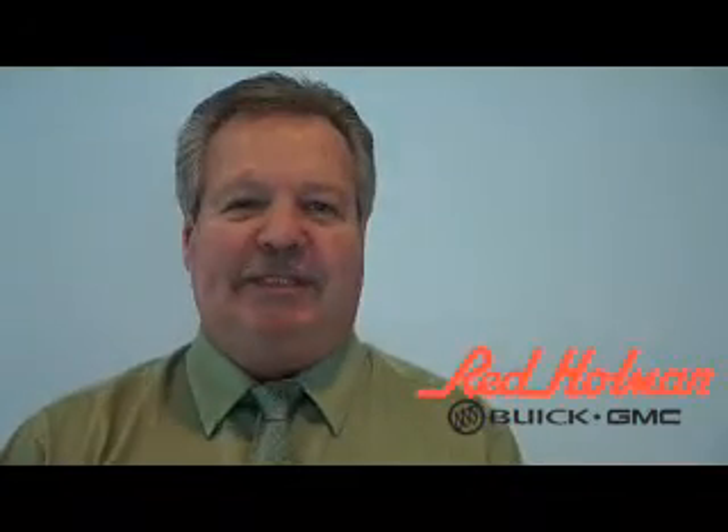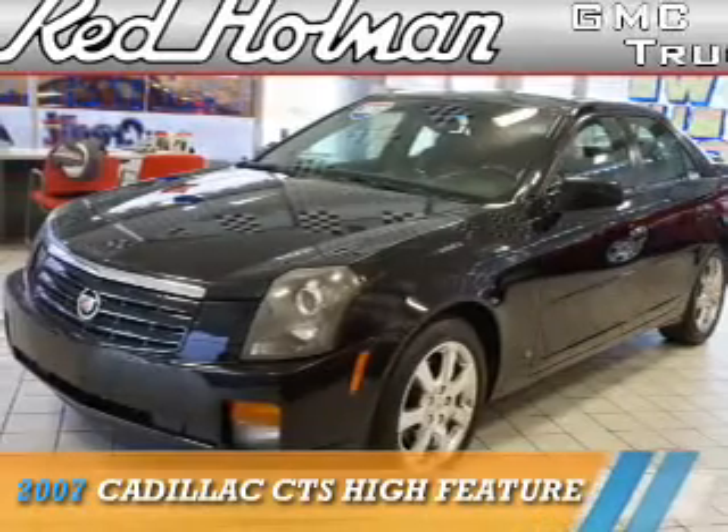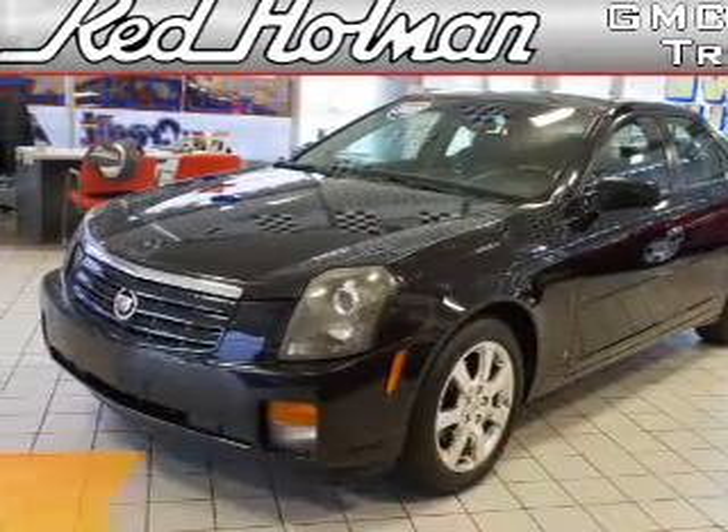Welcome to Red Holman Buick GMC Business Elite, presenting the 2007 Cadillac CTS.